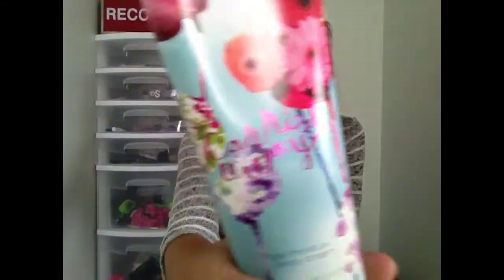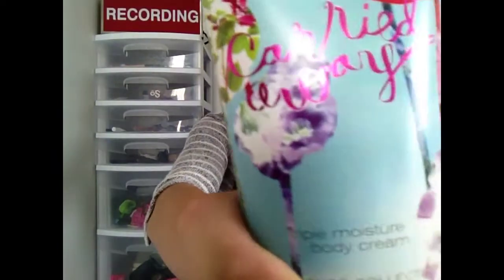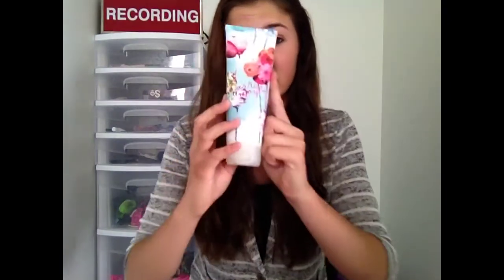I don't know if you'd consider this a beauty favorite but I wanted to include it because I really like the smell for summer. It's the Carried Away Triple Moisture Body Cream by Bath & Body Works. It has vanilla, white jasmine, and raspberries. If you've smelled this you probably know what it smells like — it is awesome. It's perfect for spring and summer, kind of strong but I love it — like fresh flowers. I would totally recommend it if you want a really good summer scent.